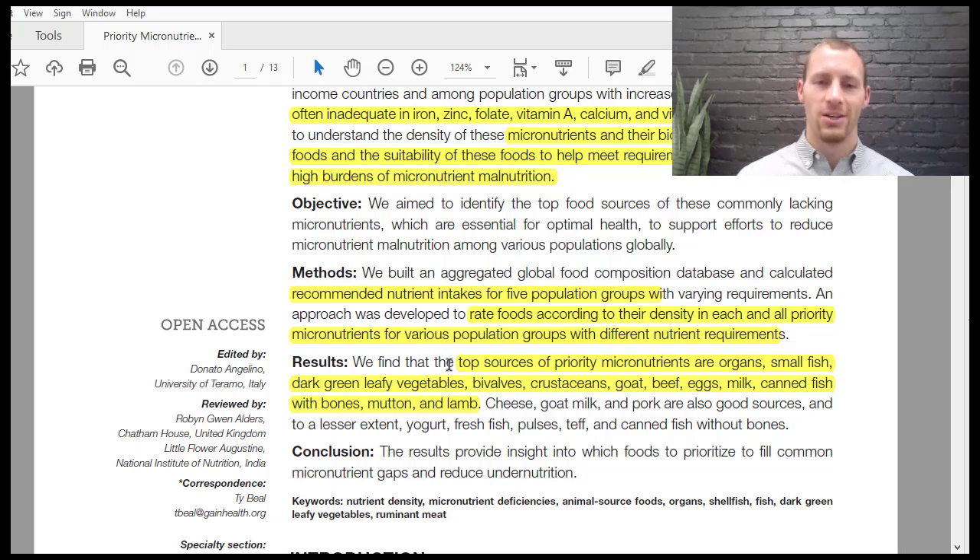The results found the top sources of priority micronutrients are organ meats, small fish, dark leafy vegetables, bivalves or clams, crustaceans, goat, beef, eggs, milk, canned fish with bones, mutton, and lamb. A lot of animal products, with some dark leafy greens. Cheese, goat milk, and pork were also good sources. To a lesser extent: yogurt, fresh fish, pulses (legumes like beans), teff, and canned fish without bones.